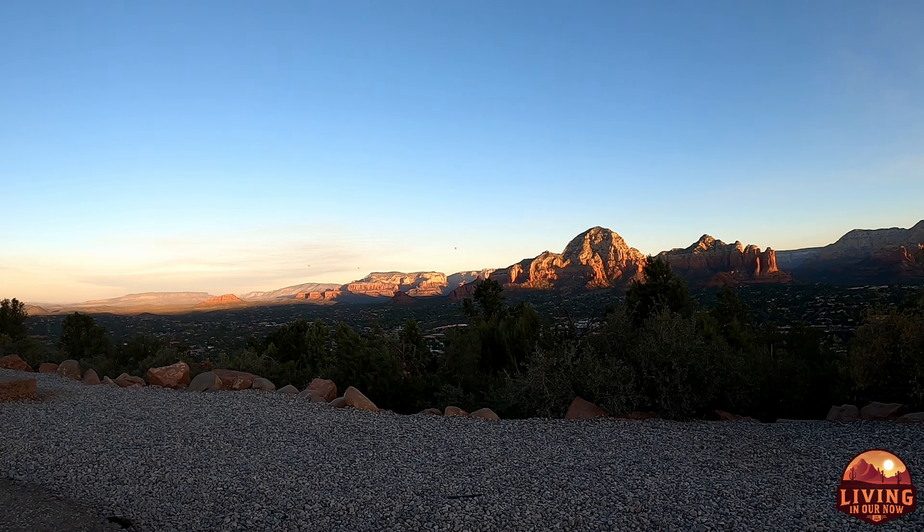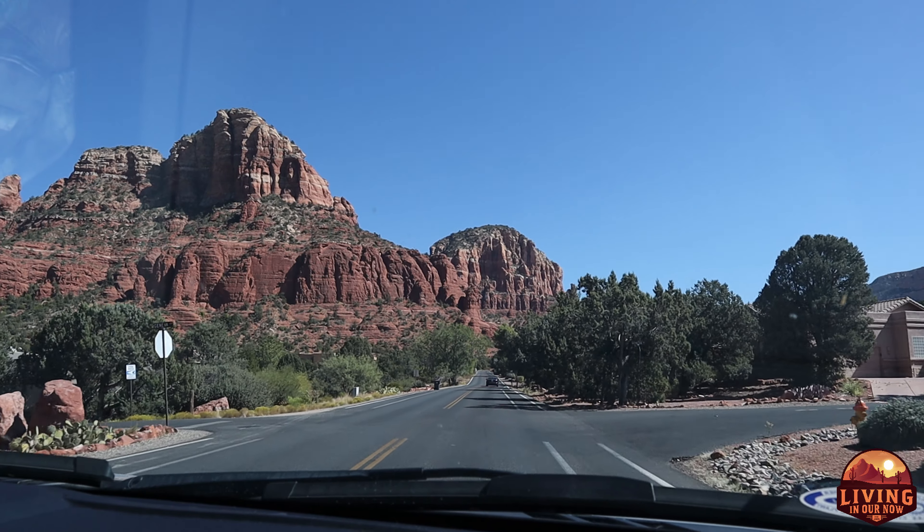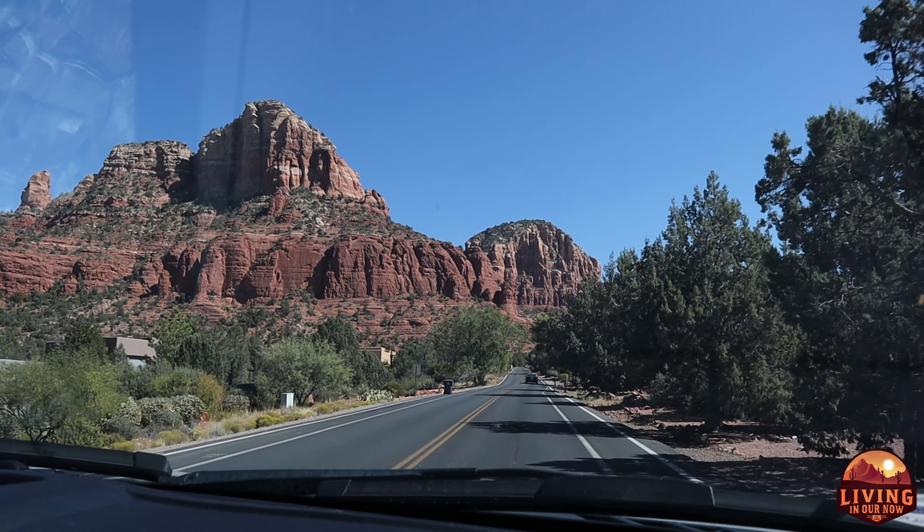We're gonna go check out a hike that I've been wanting to do for a long, long time, which is Devil's Bridge, so we're gonna head that way now.